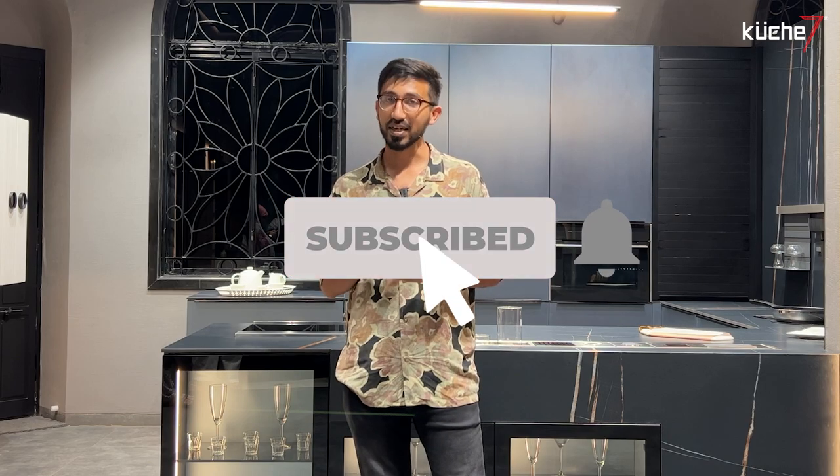I hope this video was informative. We'll see you again in the next one. Do like and subscribe so that we can keep bringing this content to you. Bye.